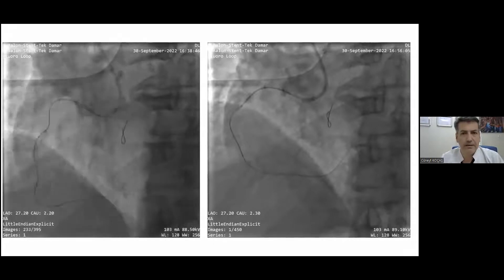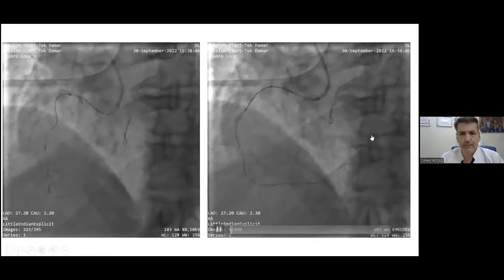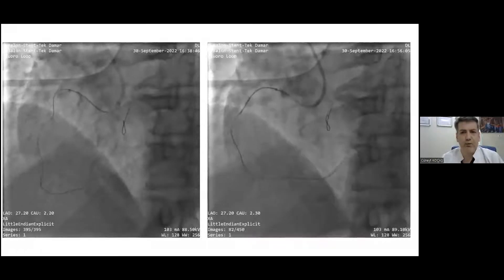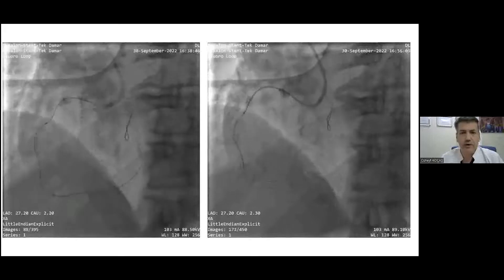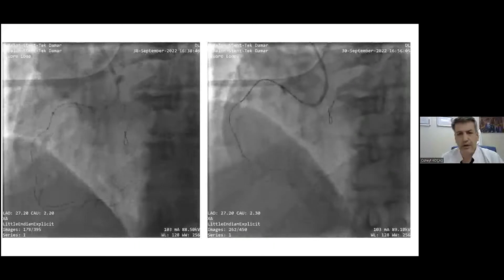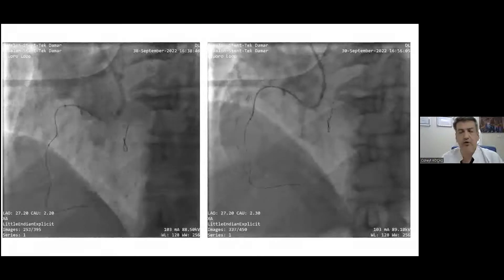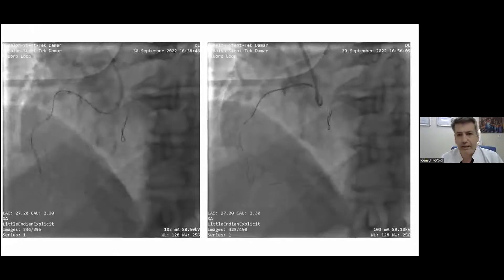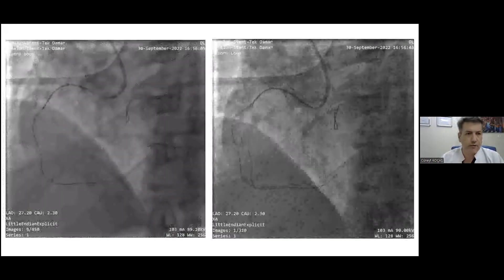With very few options, we decided to try the Tornus microcatheter. Tornus is an older microcatheter but very useful for heavily calcified, long, tortuous lesions. It is a drilling microcatheter — you rotate it counterclockwise approximately 18 to 20 times, and as you can see, by this drilling action it advances. At least it crossed the point where we had failed with the balloons.